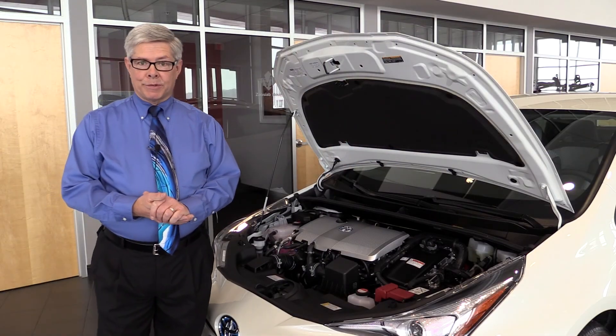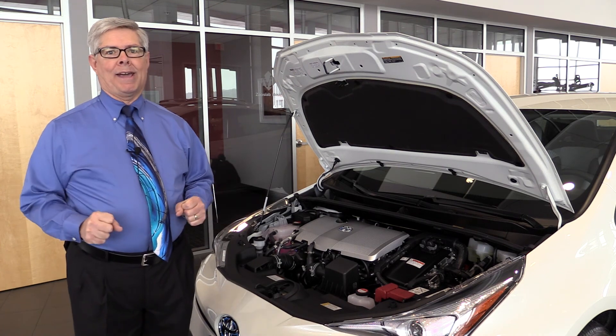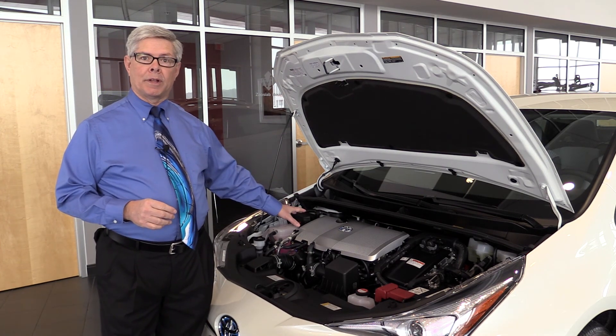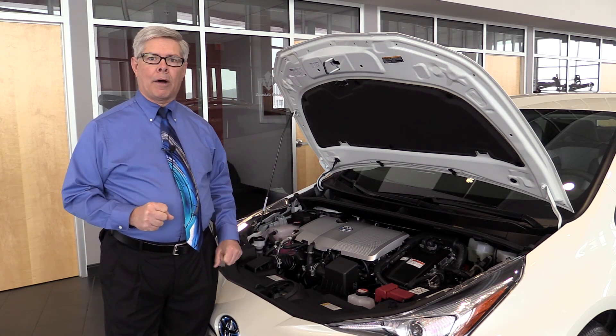Underneath your 2016 Toyota Prius is a new double wishbone suspension that allows for great sporty handling. Underneath the hood, our tried and true 1.8 liter four-cylinder engine, but it's more efficient, allows for greater acceleration and more low-end power.